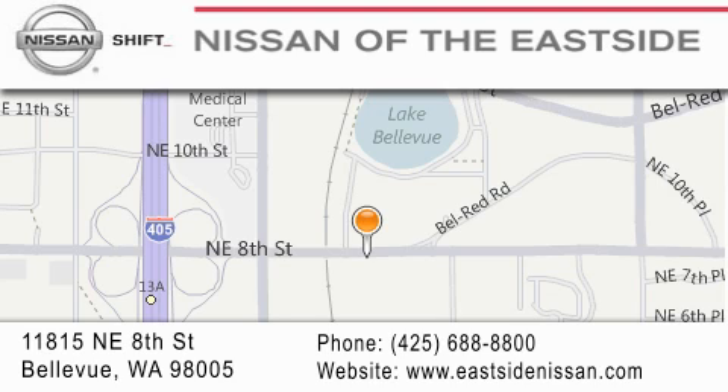We want you to feel that when you do business with Nissan of the Eastside, life gets better. Please call us today to schedule a test drive at 425-688-8800 or 560-8300.